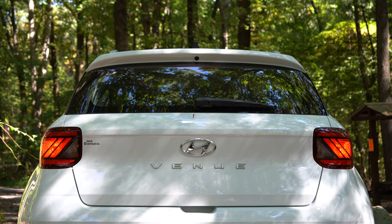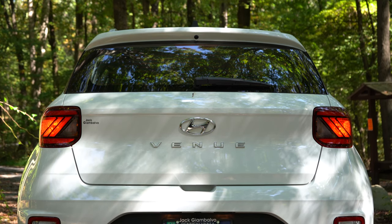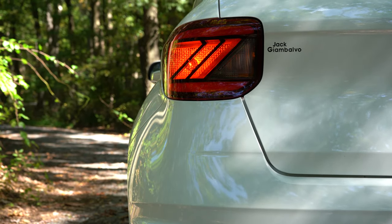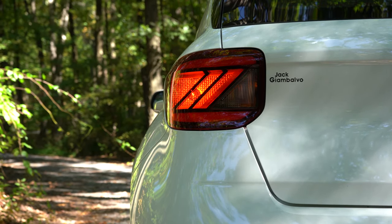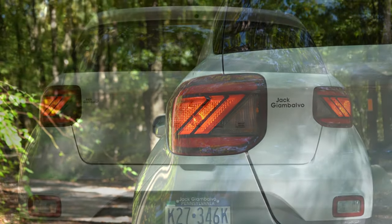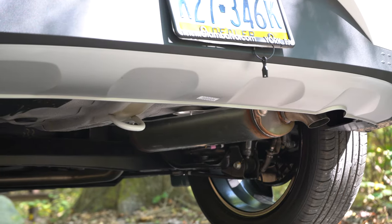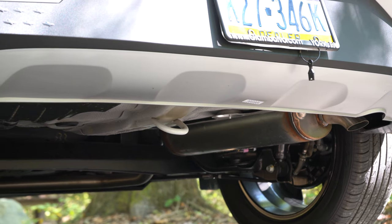Around back you'll find a gloss black shark fin antenna, a rear spoiler, and a rear window wiper. LED taillights are standard on the Denim and optional on the SEL. The taillight design is really cool — gives it a distinctive, almost British look. Underneath it all there is a single exhaust outlet tucked away. Let's go ahead and check out that exhaust clip.